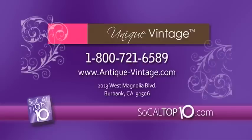You can visit Unique Vintage at 2013 West Magnolia Boulevard in Burbank, or call them at 818-953-2877. You may also visit our website at SoCalTop10 for more information.